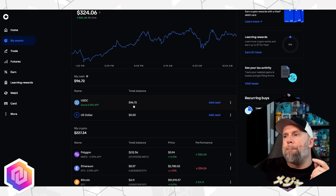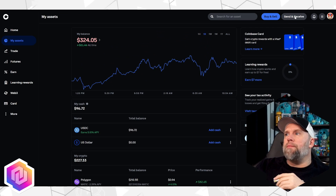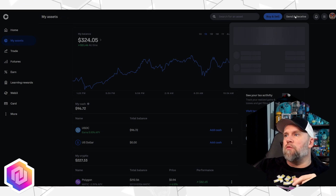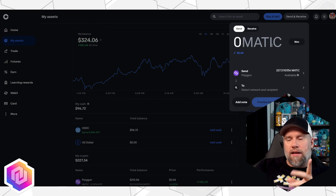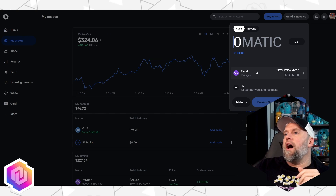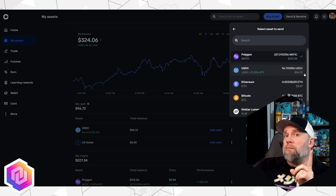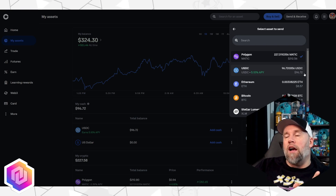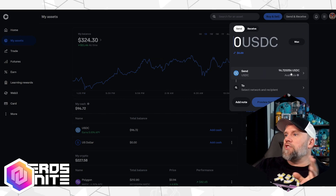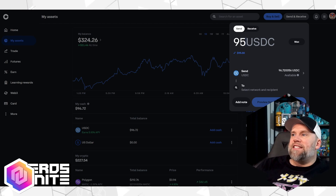To make a transfer, go up to the upper right-hand corner. We want to send this over to our Drop wallet — Send and Receive. It defaults to Matic; that's not what we want to use. Make sure what you're going to send — even though it's going across the Polygon network — you're not sending Polygon. That can be confusing. You're sending USDC. So click that, then select how much you want to send. I want to go ahead and send 95 USDC, keeping a little bit in my Coinbase wallet for future fees.